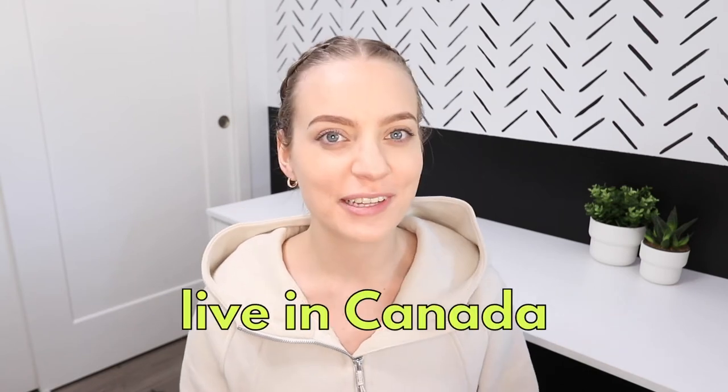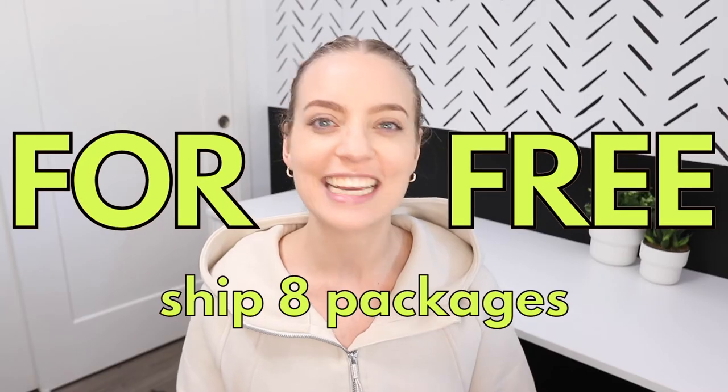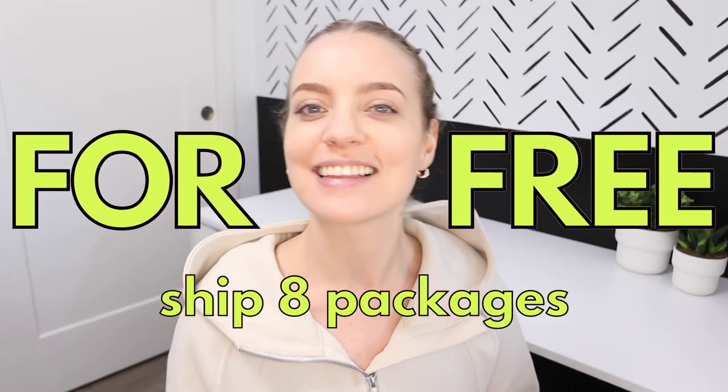Are you a small business owner? Do you live in Canada? And do you want to ship up to eight packages for free in October? Yes? Okay, listen up.